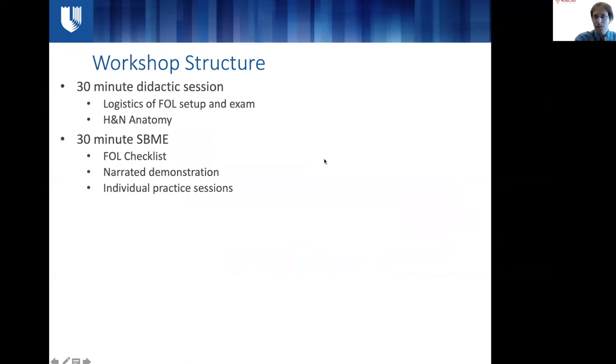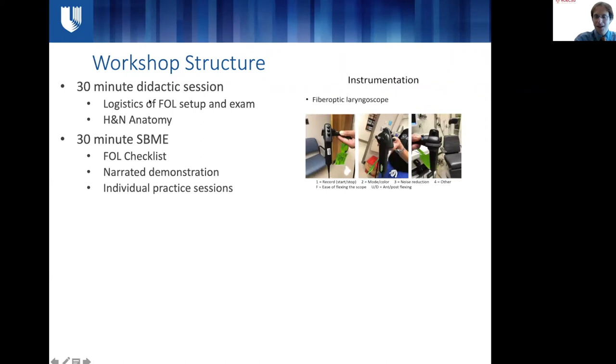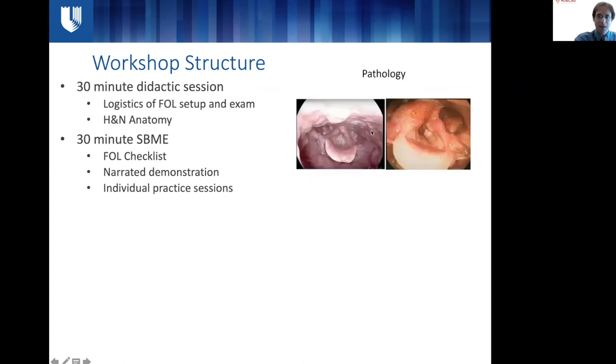To give more detail about the workshop structure: it started with a 30-minute didactic session covering everything from the nuts and bolts to complicated aspects of how to technically set up, document, and implement an exam — even just pointing out what the buttons are on the scope, how to use it, and how to manipulate the camera. We also went over head and neck anatomy, both normal anatomy as patients might present in long-term survivor clinic, and pathologic anatomy such as what a primary tumor looks like.